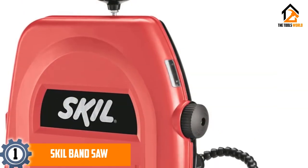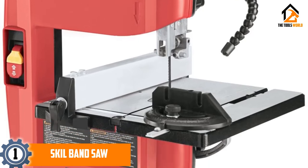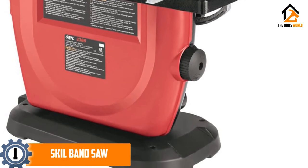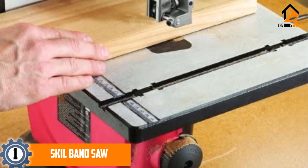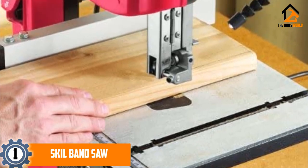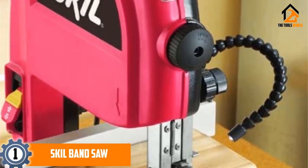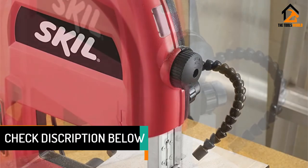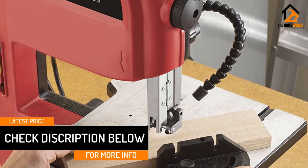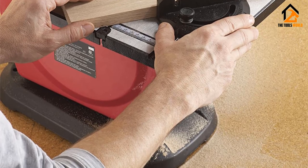And finally at number 1, we have the SKIL Band Saw. This SKIL bandsaw is widely used for cutting irregular shapes and ripping lumber into thinner pieces. The 6 TPI blade allows you to cut various varieties of wood material. The rack and pinion adjustable table lets you change the height and angle quickly, and the EZ-View blade tracking helps you align the blade easily. It includes an adjustable rip fence for straight and accurate cuts, a miter gauge for crosscuts, an LED adjustable light for a brighter view of the cut line, and a dust port to keep the workspace clean and free from debris.